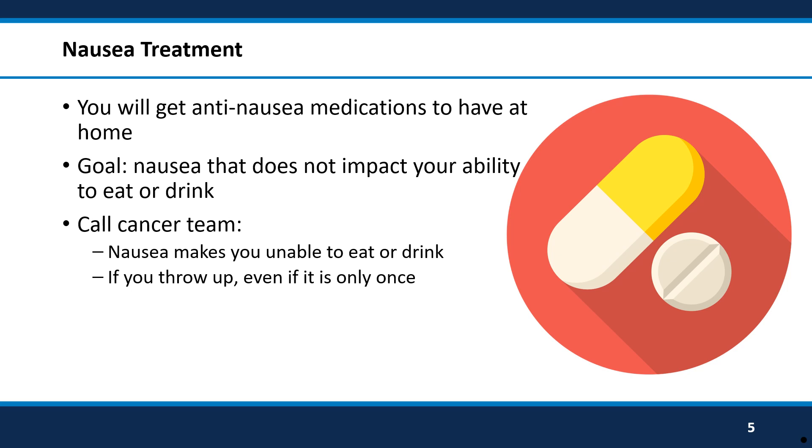When you take the anti-nausea medication, we hope your nausea will go away completely, but it should at least be manageable for you. Call your cancer team if you feel like the anti-nausea medication is not working. You will know if the medication is not working because you will feel like you can't eat or drink without getting sick, or you get so nauseous that you throw up. Your cancer team can change the medications to help you feel better if this happens.